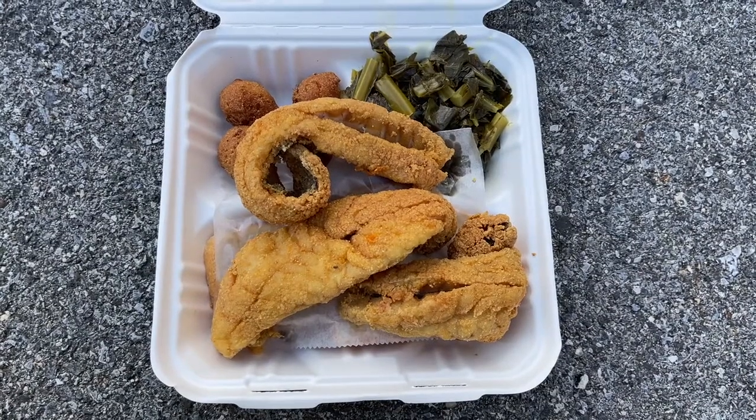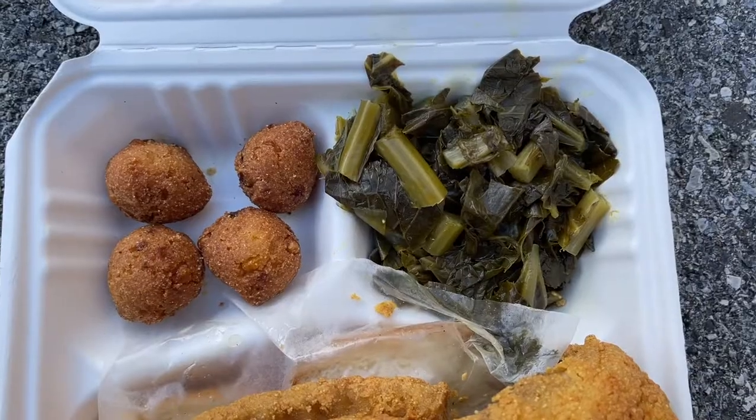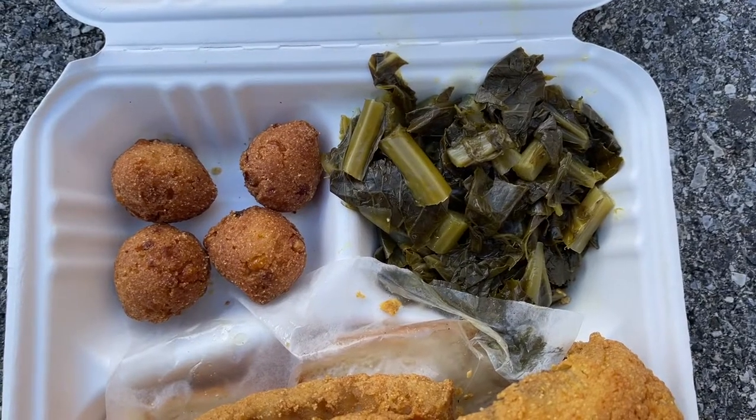I got my food from PG Seafood — an order of fried trout, the fried trout platter or the fried trout dinner. It comes with three pieces of fried trout and two sides. I got the collard greens and the hush puppies. I'm going to dig into the fried trout now.